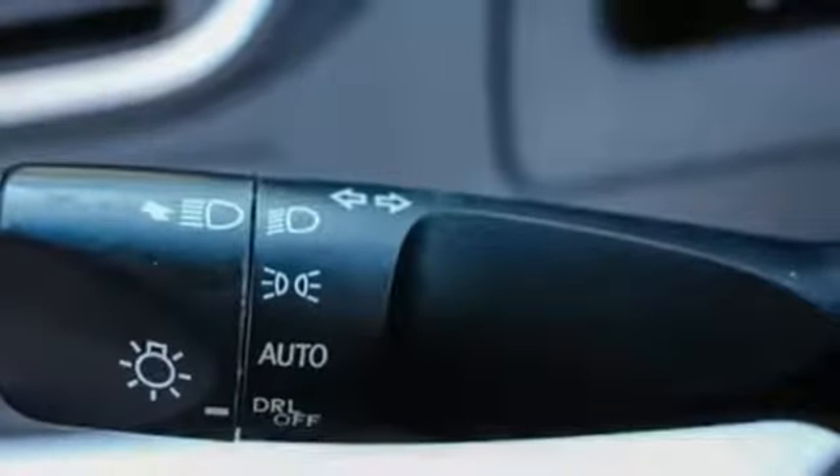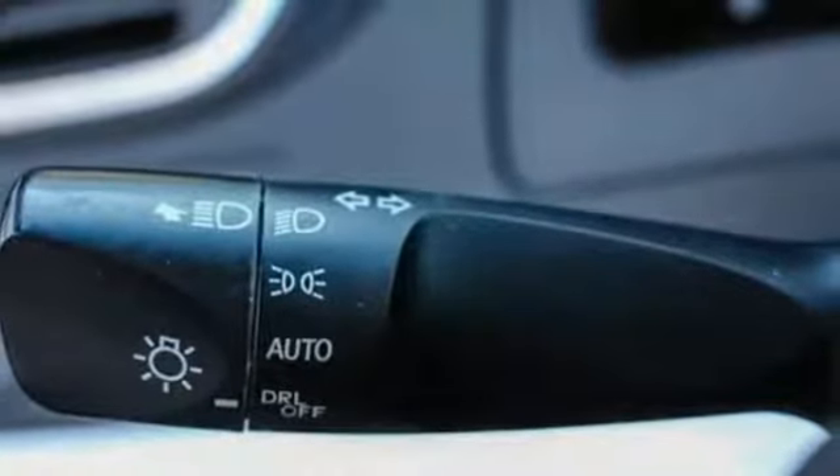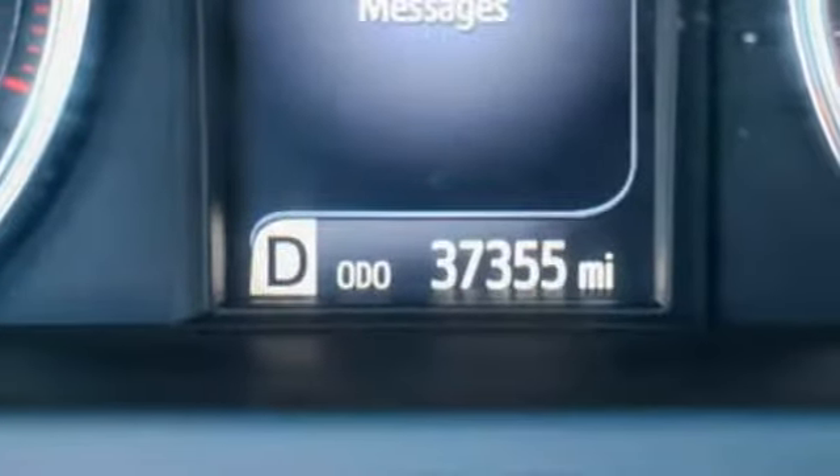Car and Driver explains: inside the Camry is comfortable with good ergonomics and straightforward controls.